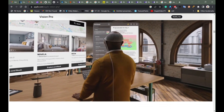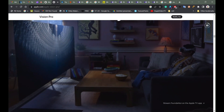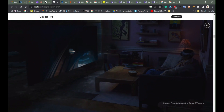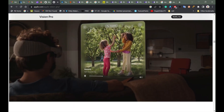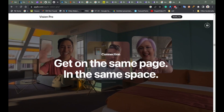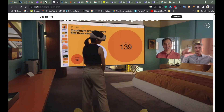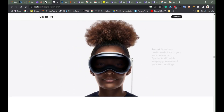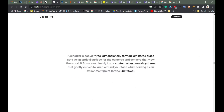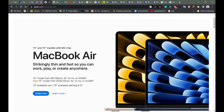This is the entertainment theater, these are the photos and videos, this is the connection and the design. Now let's look at my program — this is the 13 model and the 15 model MacBook Air.